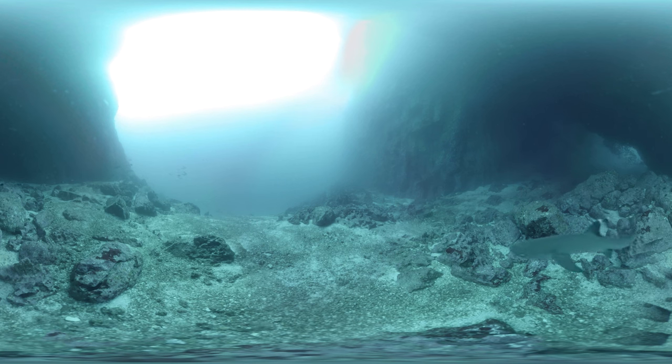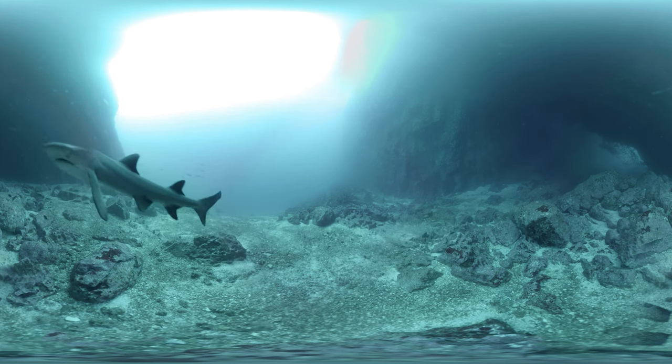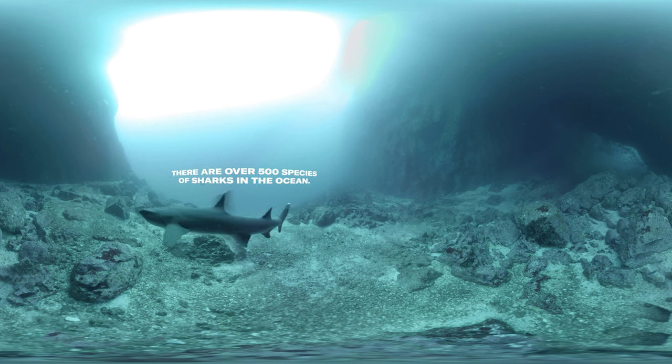A shark swims along the sea floor. Did you know that sharks are one of the oldest animals on the planet? Some of these shark species have been around for more than 400 million years. That means that sharks hung out with the dinosaurs — okay, not these specific sharks, but their ancestors did.